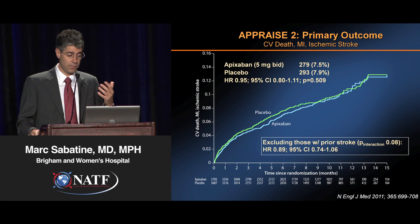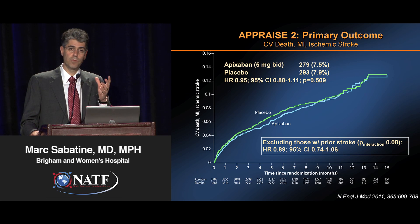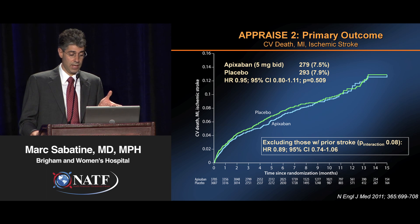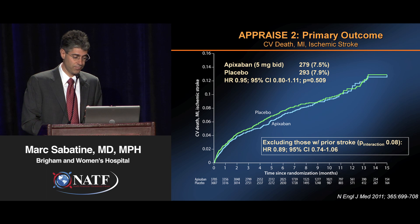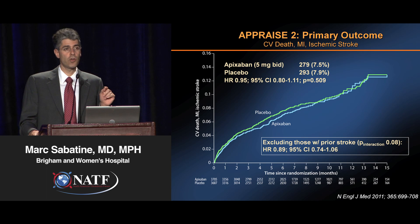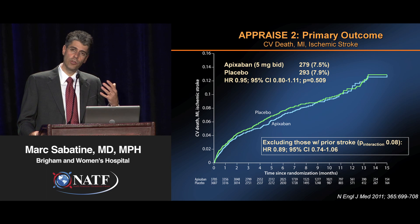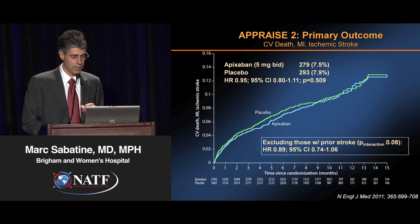They went ahead and studied apixaban in a very large phase 3 trial, where they picked a medium to high dose — 5 milligrams twice a day — equivalent to an atrial fibrillation dose. There was no benefit at all in terms of reduction in ischemic events. Interestingly, they included a wide group of patients including those with prior stroke, which is a very high-risk subgroup for bleeding. If you exclude those with prior stroke, there started to emerge a sense of benefit — perhaps a 10% risk reduction — although certainly not statistically significant.